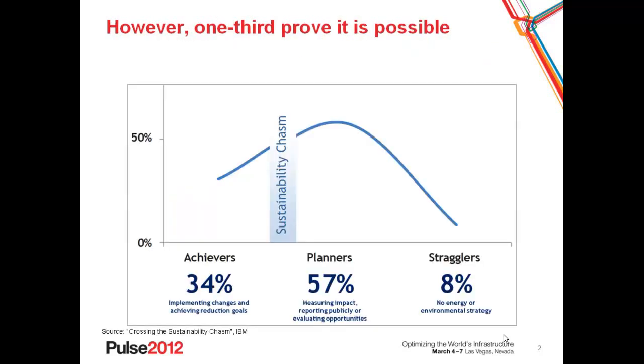The good news, however, is that one-third of them prove that it's possible. One-third of organizations are in a group that we call Achievers. This group has achieved their energy and environmental goals and really serves as a blueprint for those organizations that have yet to achieve their goals — the planners and the strikers.